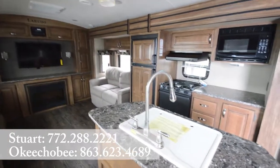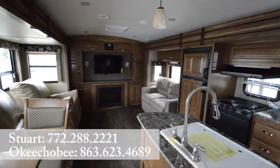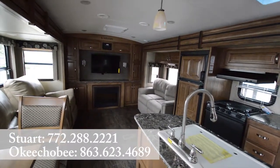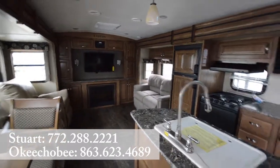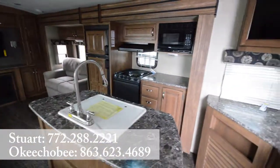Hey guys, Brandon here from Florida Outdoors RV Country here in Okeechobee, Florida. I want to show you this Keystone Laredo 314. It's a brand new model that just came on our lot. Really great — it's a fantastic layout.